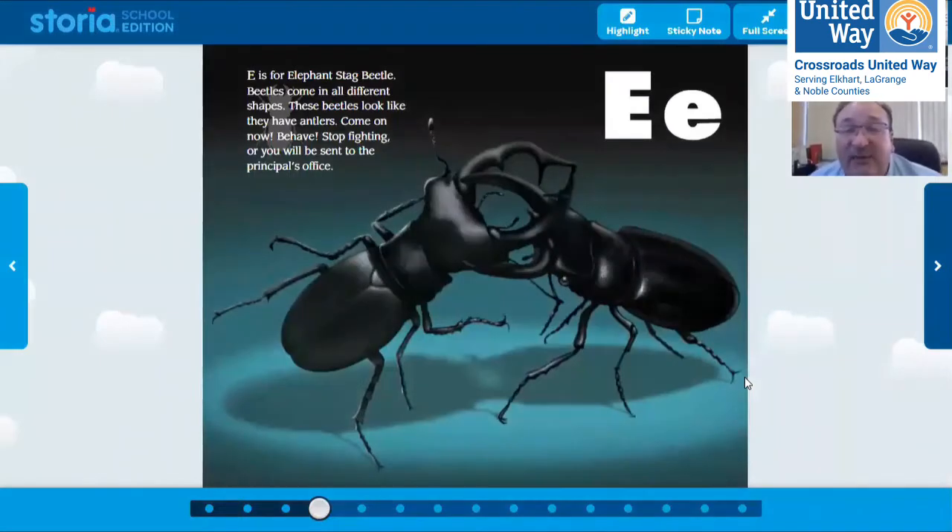E is for elephant stag beetle. Beetles come in all different shapes. These beetles look like they have antlers. Have any of you ever seen this beetle? This is one we sometimes find around our homes here in Goshen. It's a big beetle.